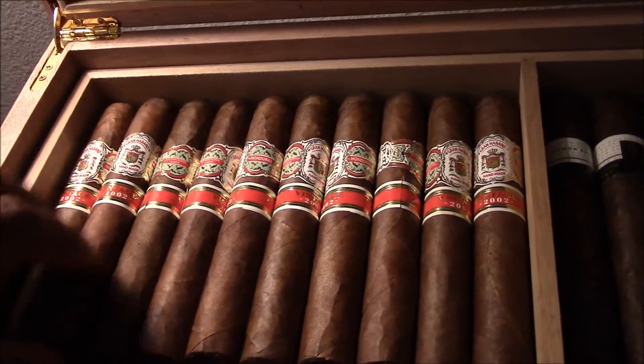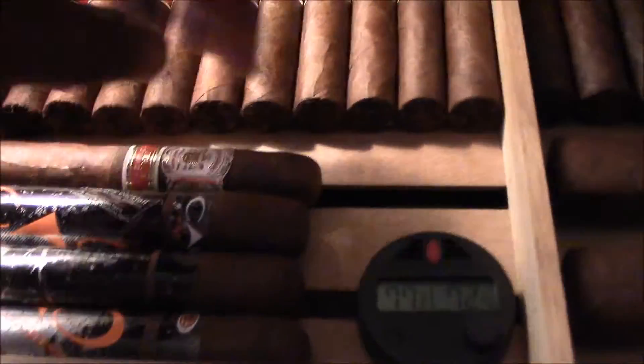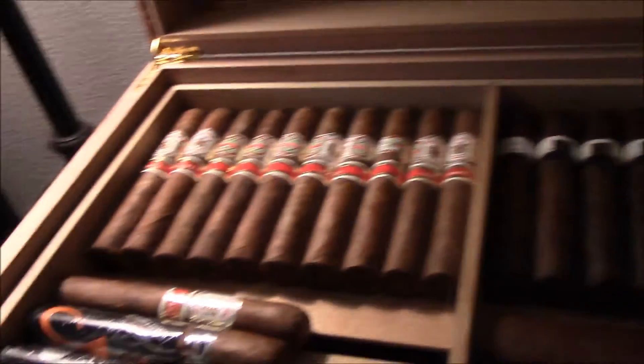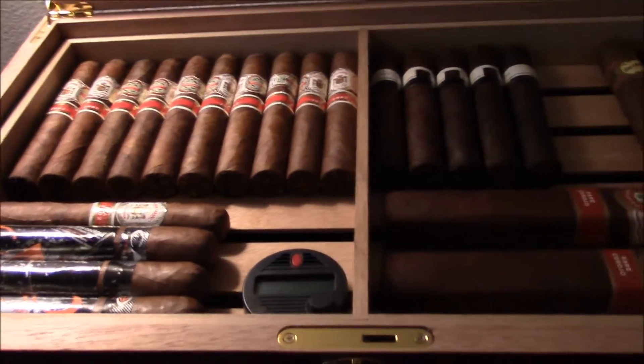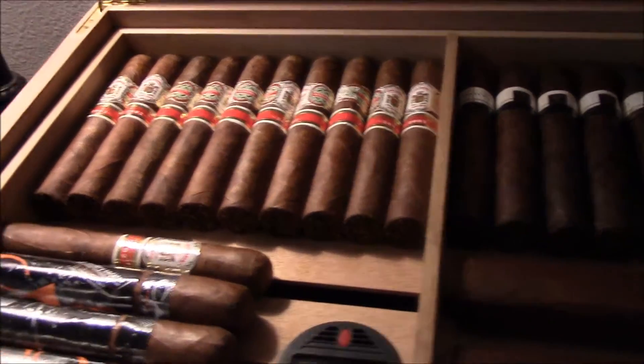A lot of people have been asking. Not a whole lot of expensive sticks — maybe a few — but it is what it is. I don't usually smoke these all the time; it's like once every month or once every three weeks, give or take. But I try to keep my box with a decent amount of cigars in it.